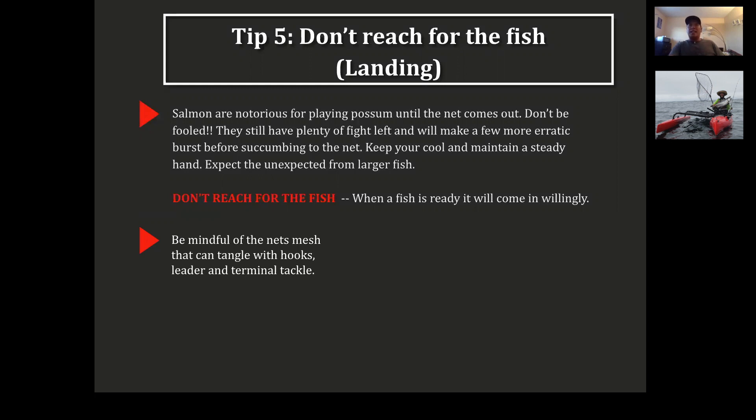Be mindful of the net mesh getting tangled with hooks, leaders, and terminal tackle. I lost a really big fish — I'd spent all day looking and finally at three o'clock, a big 20-pound salmon slammed my line. I fought it for 20 minutes; it was upside down, ready to be netted. I pulled it in, it felt the net, turned around, jumped, and my hook got caught in the mesh. Gone. So be mindful — hooks and terminal tackle getting tangled in the net will make you lose the fish.